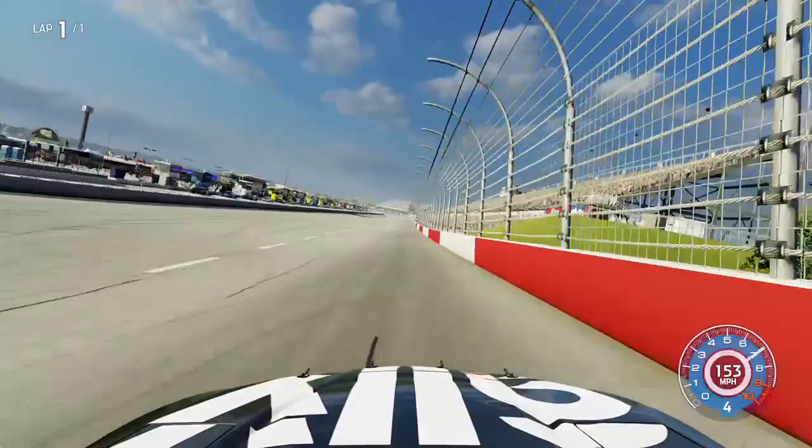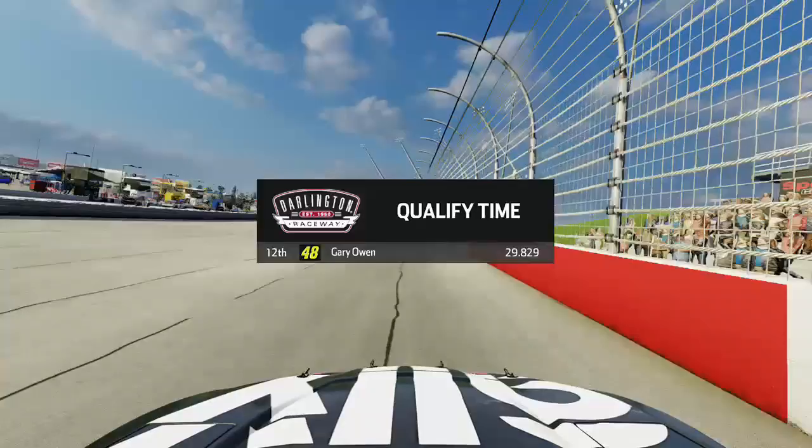Now into Cup Series qualifying at Darlington, exiting Turn 4 and heading down the front straightaway. It was a pretty decent lap — I did get into the wall, but we got P12 with a time of 29.829. So let's get to it here in the Southern 500.